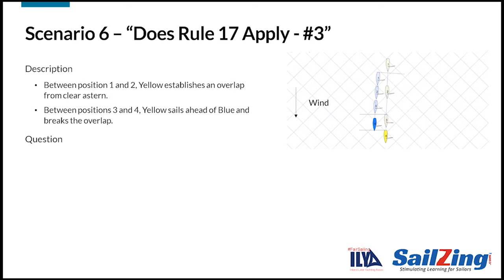Two more scenarios to go. In this situation, between positions 1 and 2, yellow establishes an overlap from clear astern and within two hull lengths. Yellow is sailing fast and between positions 3 and 4, yellow sails ahead of blue and breaks the overlap. At position 4, does yellow have any Rule 17 restriction on her course? The answer is no. Rule 17 applies while boats remain on the same tack and overlap. Since yellow sailed ahead and broke the overlap, Rule 17 no longer applies to yellow at position 4.